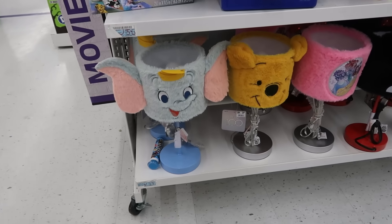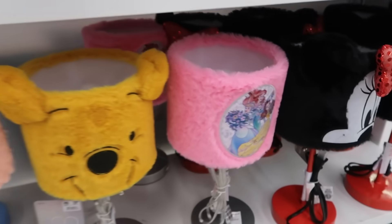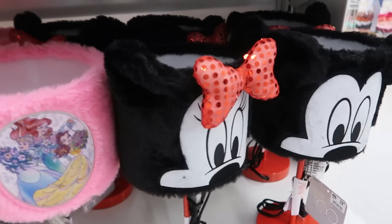Look at the lamps for $30. Look at Dumbo's ears — these are cute. Minnie and Mickey.